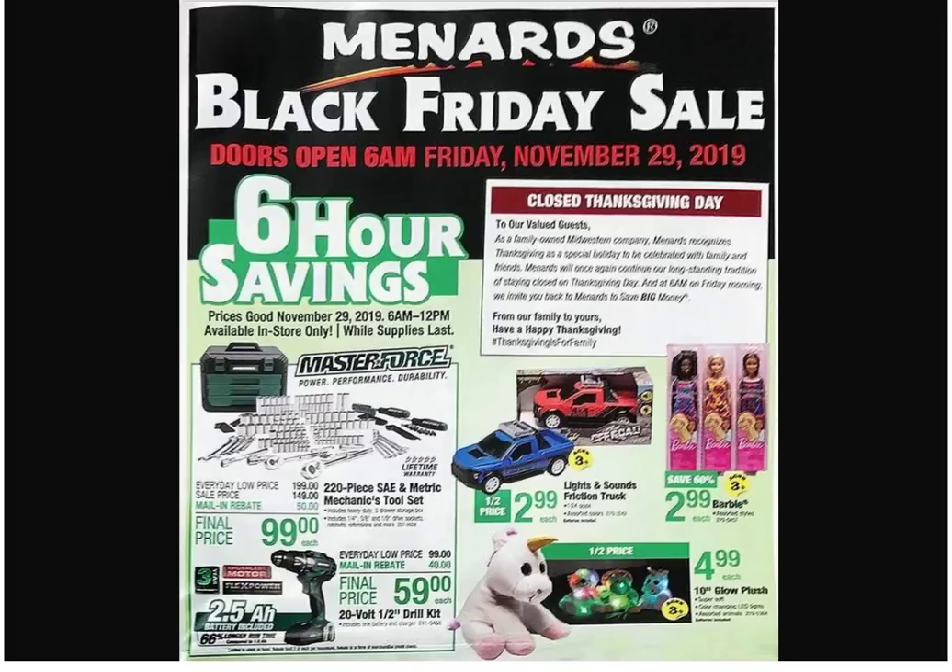There's a 10-inch glow plush. Do you want one? No. Do you want me to buy you one? No. Okay then. We also got this drill — comes with a two-and-a-half amp hour battery, half-inch drive drill kit, $59. Can't beat that.